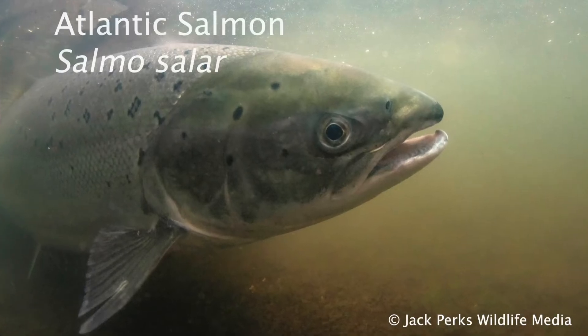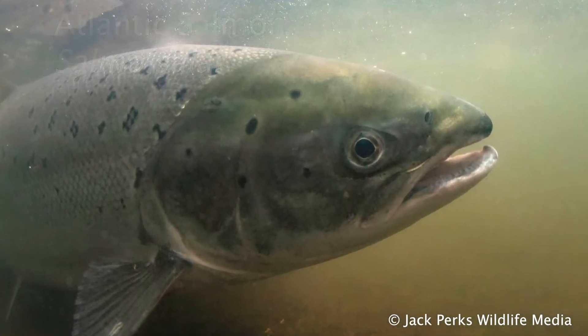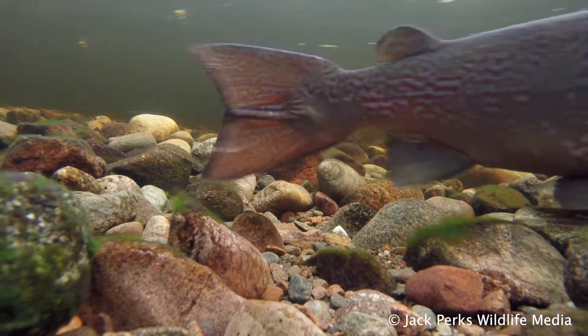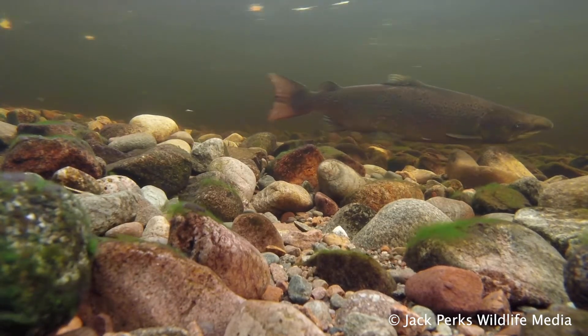This fact file is on the Atlantic salmon. The British record stands at 64 pounds, caught by Georgina Ballantyne in 1922. Salmon of this size are almost unheard of now, with fish more commonly around the 10 to 20 pound mark and lengths of 30 inches.